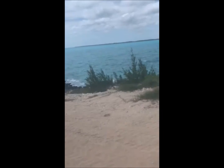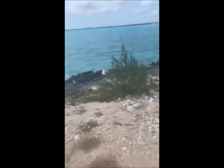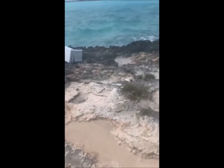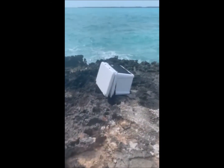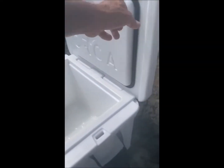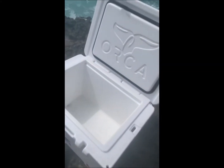There he is. Wilson? You OK? You OK, little buddy?